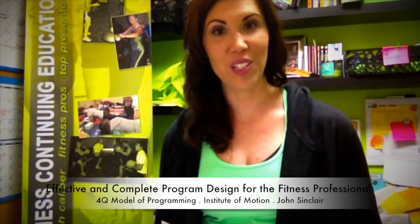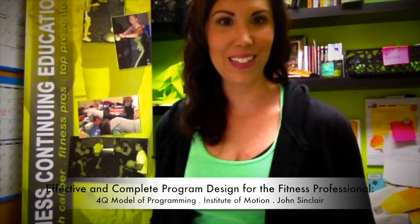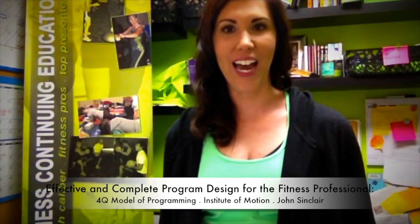I'm super pumped to be bringing in the Institute of Motion. If any of you follow the Institute of Motion, you know what great content they put out — the workouts they've developed, the programming, the techniques and modalities are hands down one of a kind, top notch. Michelle Dahlcourt is the creator of the Institute of Motion and also the Viper equipment, if you've used that in your gym.